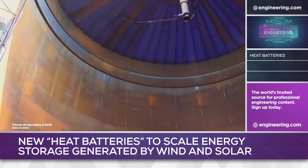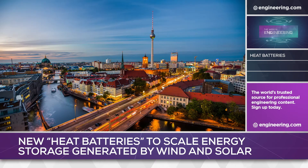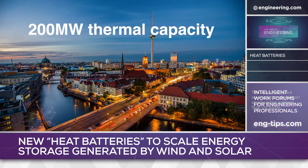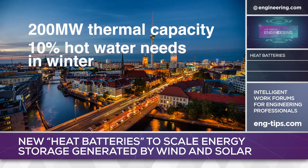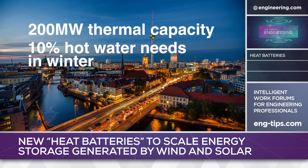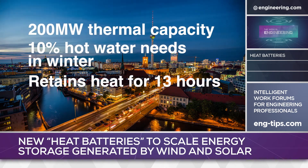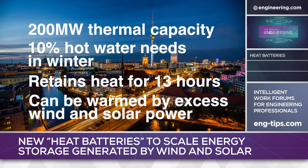Space heat is a considerable energy need in Berlin, especially in winter, and the $52 million system has a thermal capacity of 200 megawatts, approximately enough to supply 10% of Berlin's hot water needs in the cold season. According to the company, the water can stay hot for up to 13 hours, and can be warmed by excess power from solar and wind generation operations, as well as from wastewater.